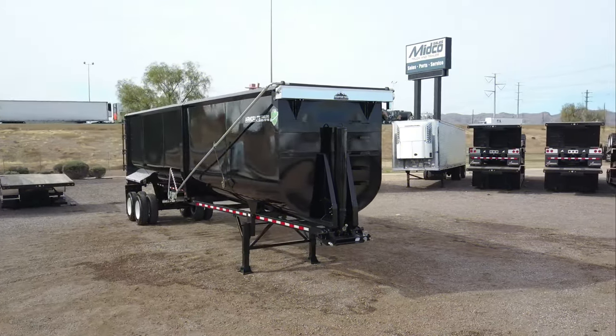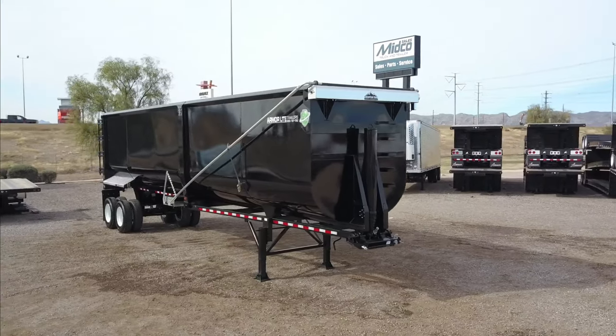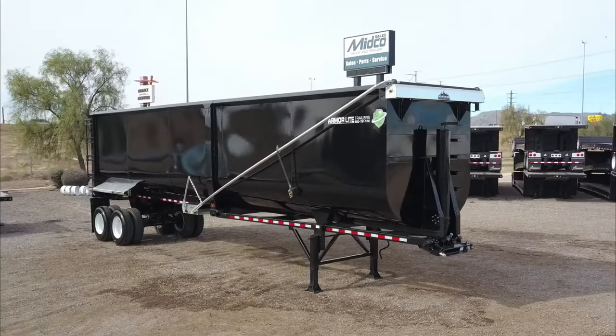Midco Sales has a new 2023 Armorlite high side end dump trailer in stock at its dealership in Chandler, Arizona.